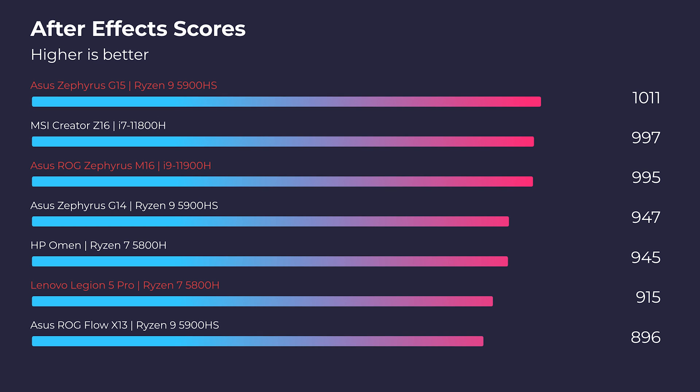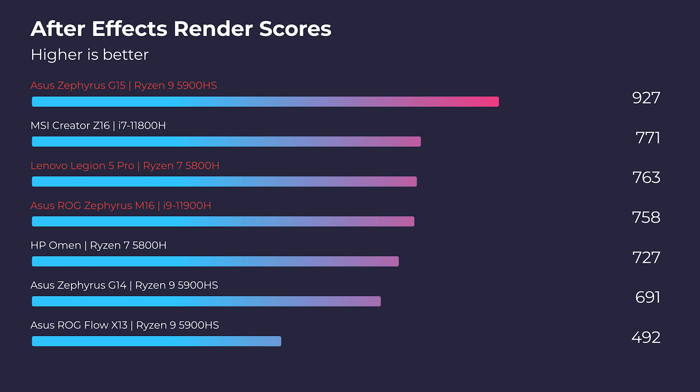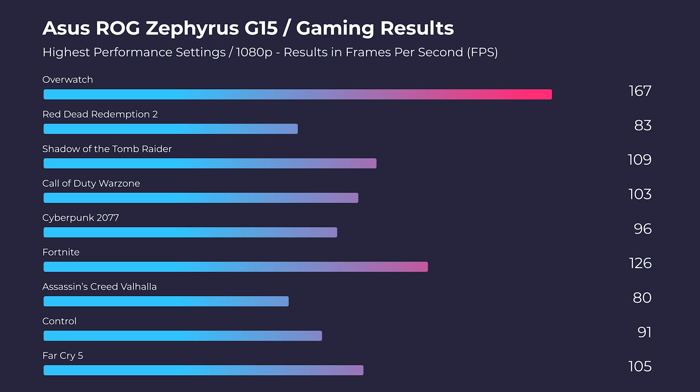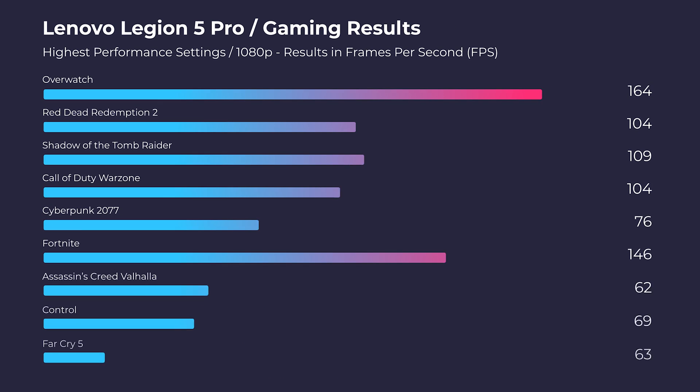Moving into After Effects, if you want a great experience lean towards the Ryzen 9 5900HS with the RTX 3080 in the G15, as it delivers better performance in both the standard and render benchmarks. Thanks to viewer feedback, gaming benchmarks are now being featured on the channel. They may not appear on every video but will be included as much as possible going forward.